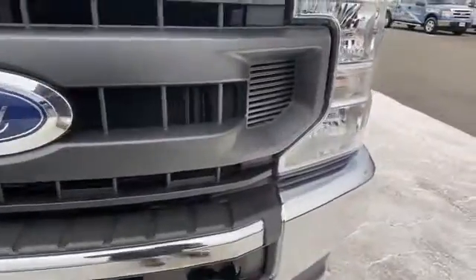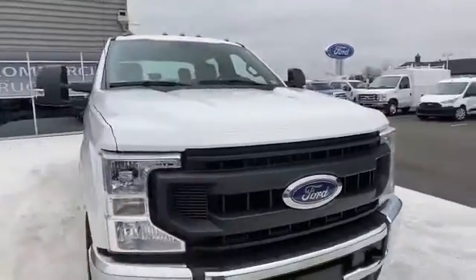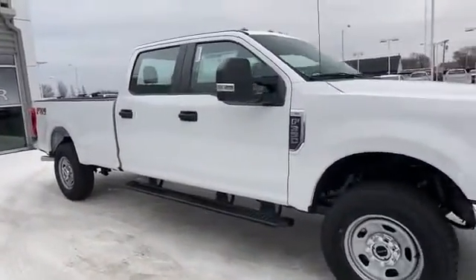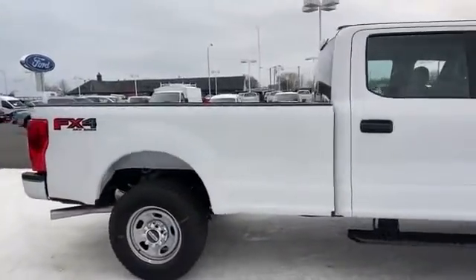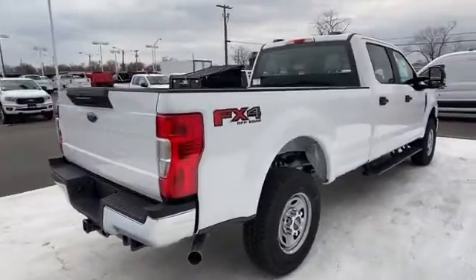You'll look forward to your commute every day with features such as Wi-Fi hotspot, four-wheel drive, pass-through rear seat, Bluetooth, brake assist, steering wheel audio controls, engine immobilizer, automatic headlights, auxiliary input, and stability control.